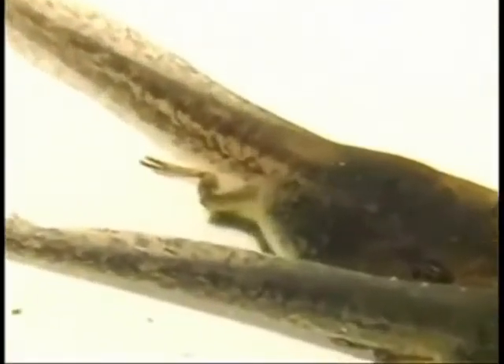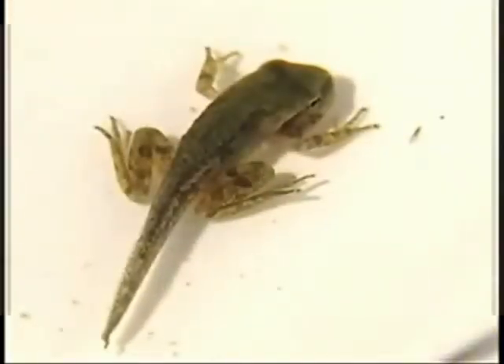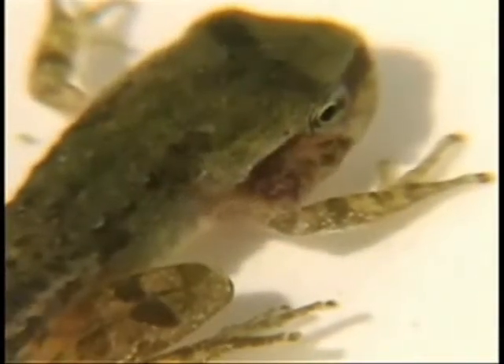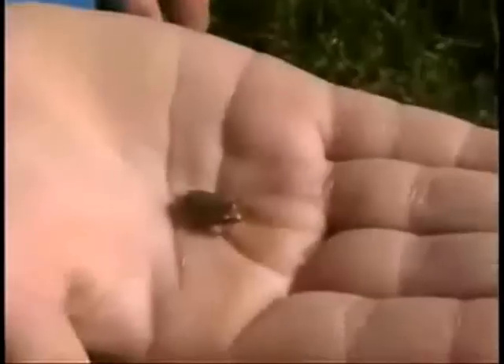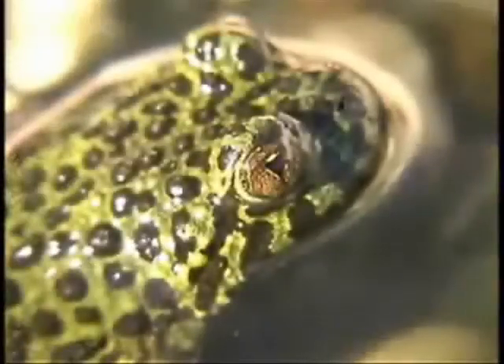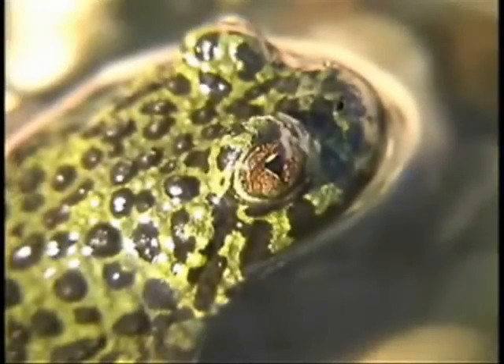As the tadpole grows, it starts to change. It grows legs, loses its tail, and loses its gills. Now the tadpole looks like a very small frog. It can leap onto land or swim in the water.